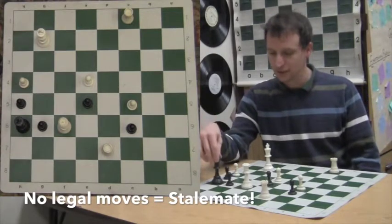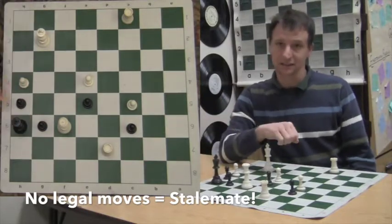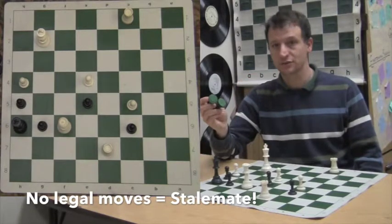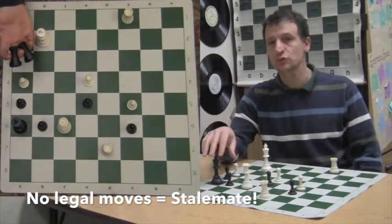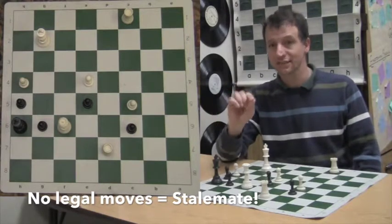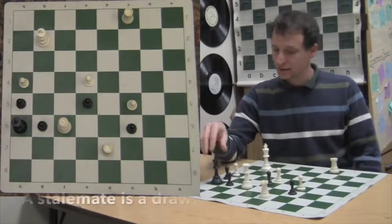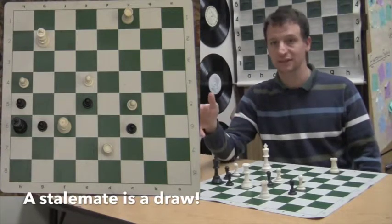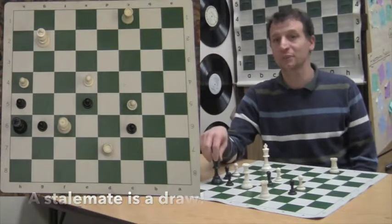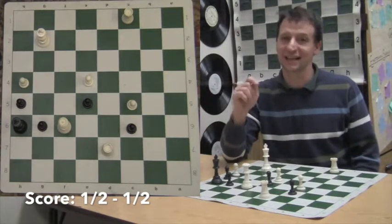He can't play g6, and we already covered that he can't move his king — the three squares available to the king are all attacked by white's pieces. It's a rare thing; it doesn't happen a lot in chess, but sometimes you'll find yourself in this position. Black has no piece on the board that he can make a legal move with. That is the definition of a stalemate. It's not a checkmate — it's a stalemate. Black is to move, he cannot move any of his pieces, he has no legal moves, the game can't go forward. That is counted as a draw.